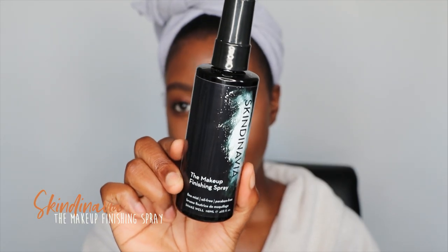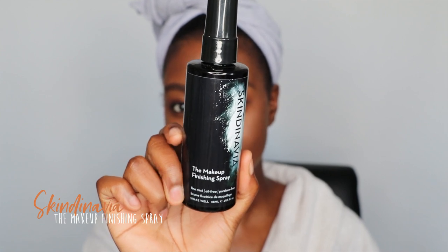Next I'll set my skin with the Makeup Finishing Spray by Skindinavia. I saw Wayne Goss talk about this in a video and had to get my hands on it — it came in one of my FabFitFun boxes and I've been loving it ever since. Hold your breath, ladies!